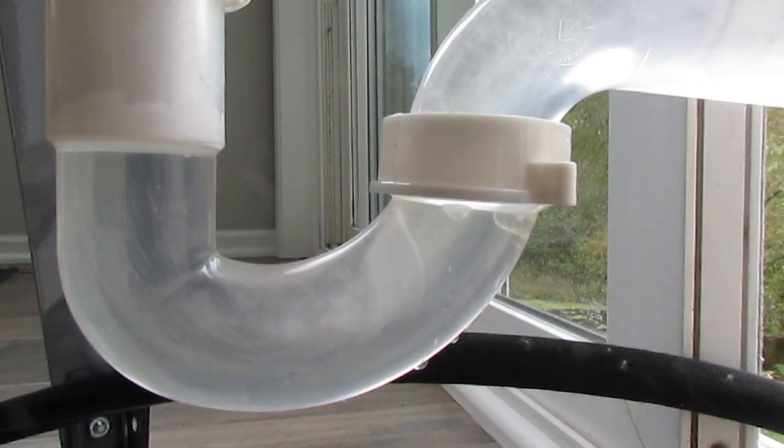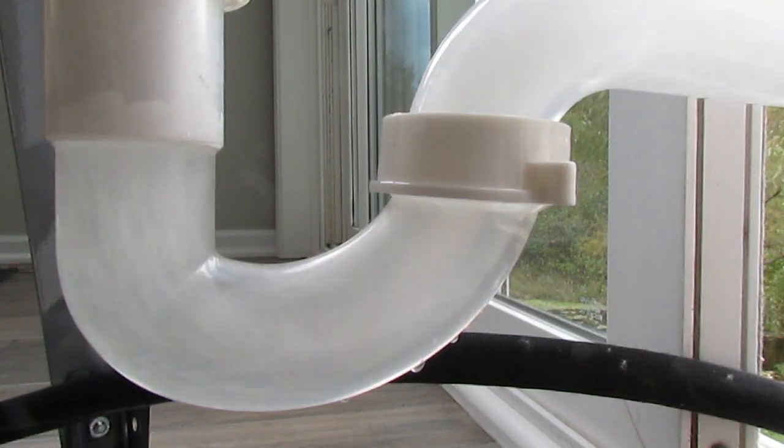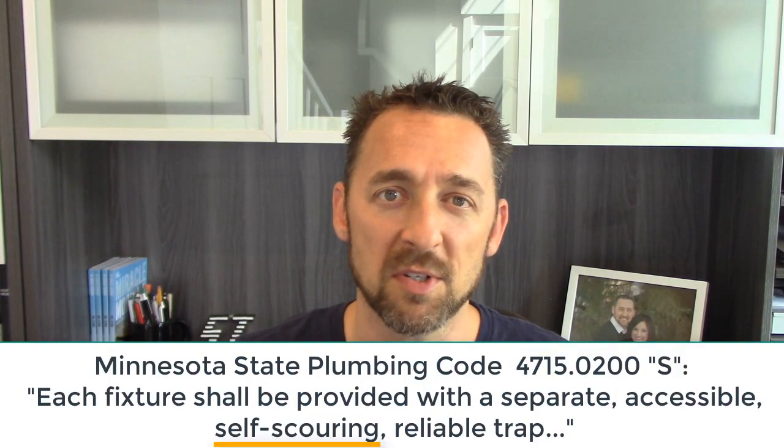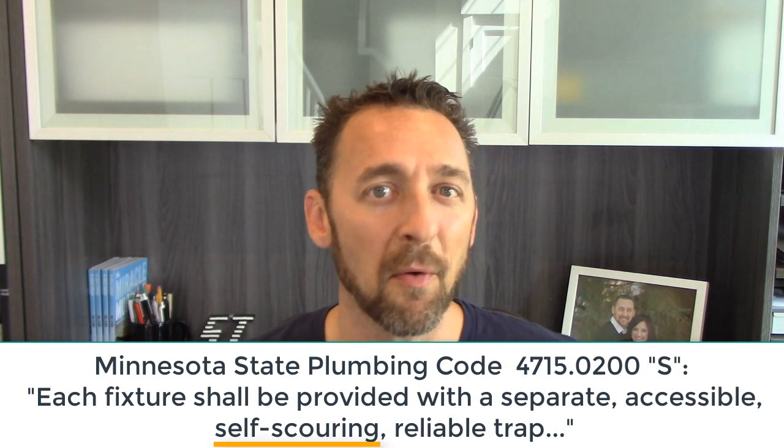It cleans out the bottom of that trap by having water rush through it really quickly, and it satisfies one of the basic plumbing principles of the Minnesota State Plumbing Code, which says that traps need to be self-scouring.